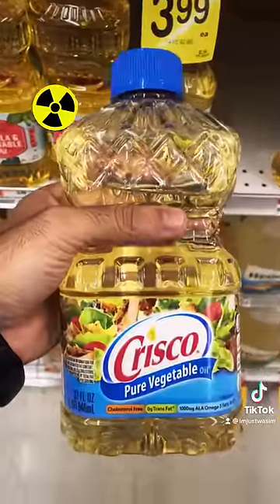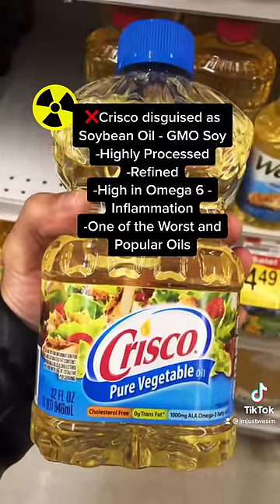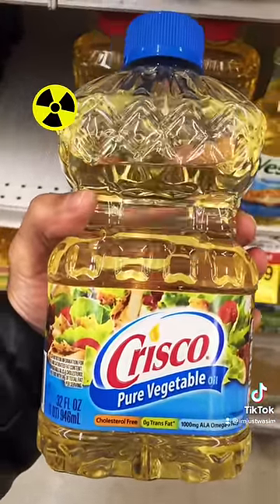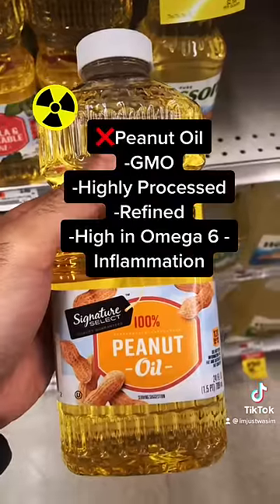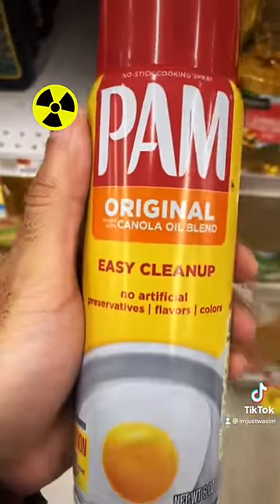People think Crisco is healthy, but the main ingredient is soybean oil, which is highly inflammatory and high in omega-6 — you do not want to cook with this. Do not cook with peanut oil either. People use Pam spray all the time, but look — canola oil. You don't want to use this.